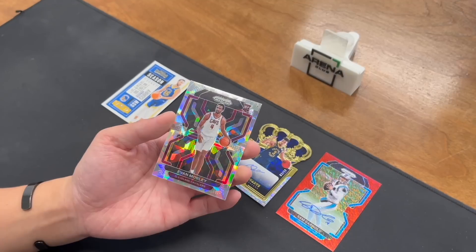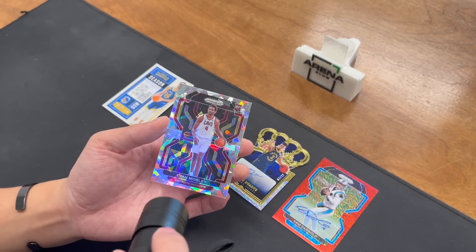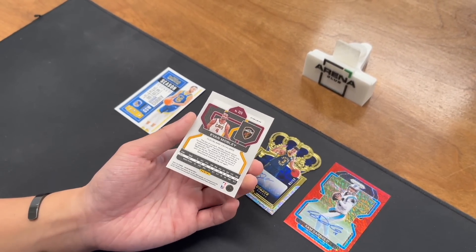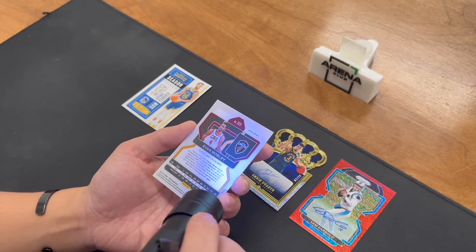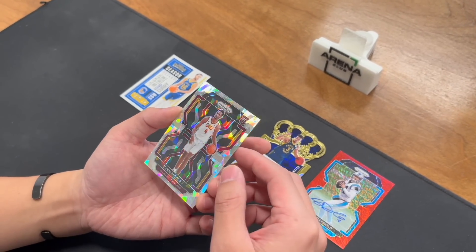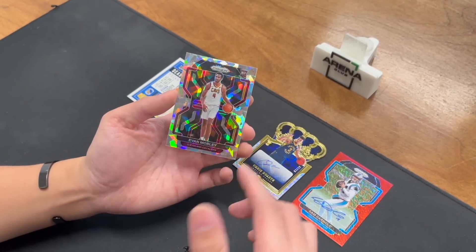Next up is Evan Mobley — the Cracked Ice from the Blasters. The surface looks pretty nice to me, which is impressive since centering isn't always the best on these. The back is where issues usually appear, but I don't see too much either. The corners look pretty nice to me, and the edges had no real issues. Front centering looks nice; the back is a little off.